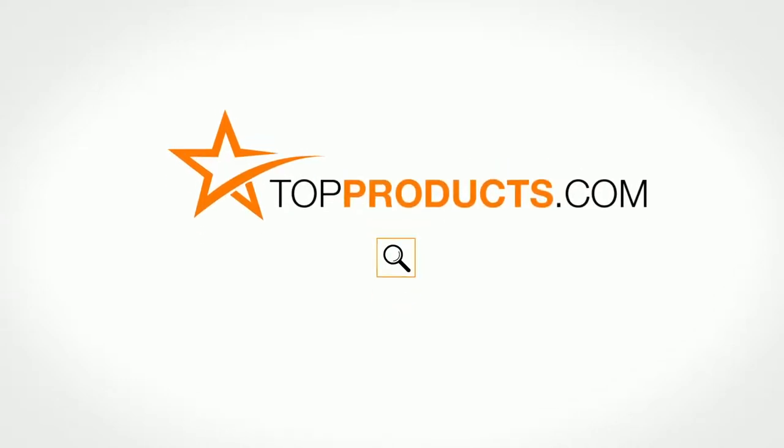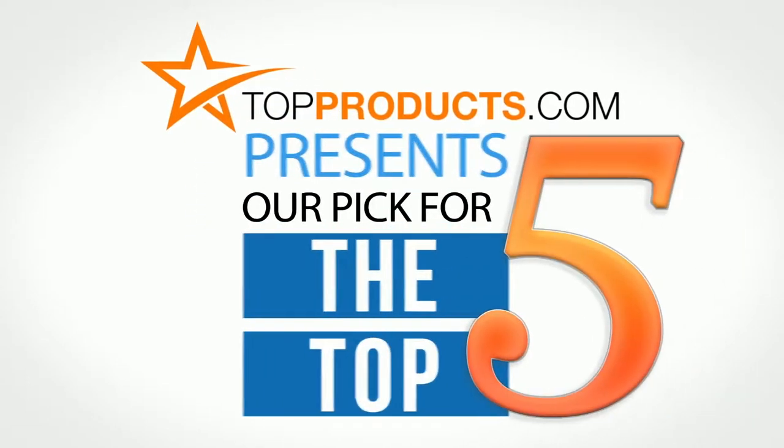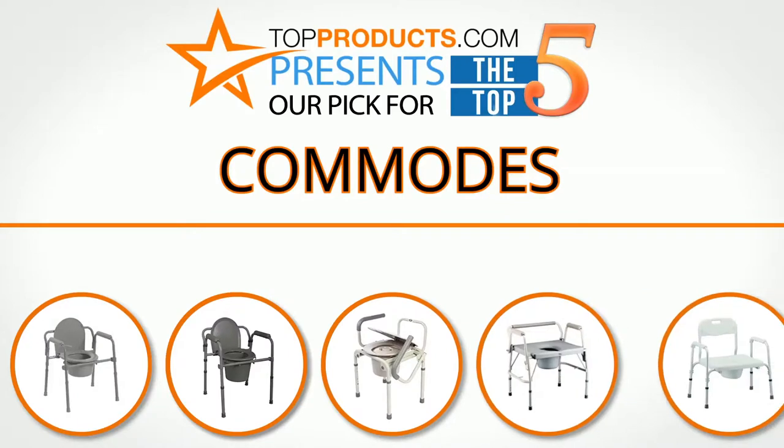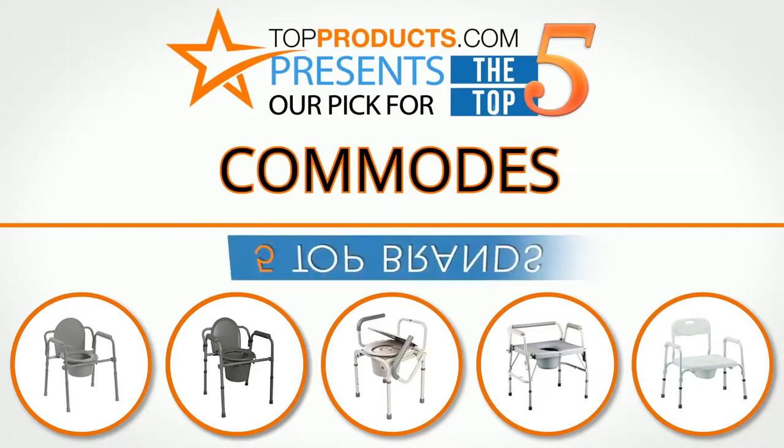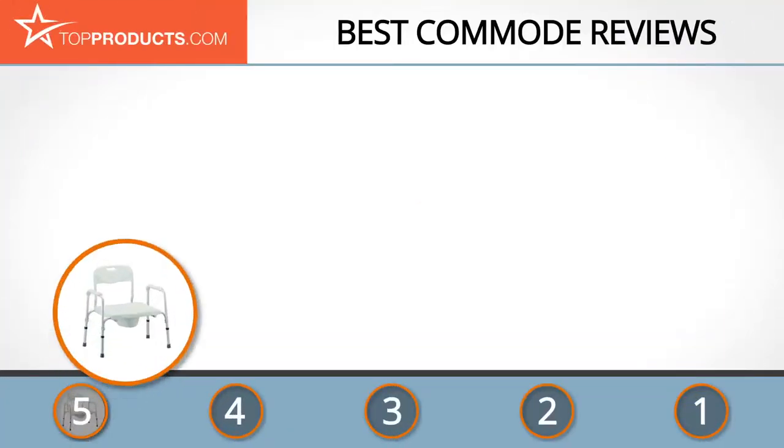TopProducts.com presents our pick for the top five commodes. For this review, we chose five brands known for quality commodes, showcasing a variety of options that are available.